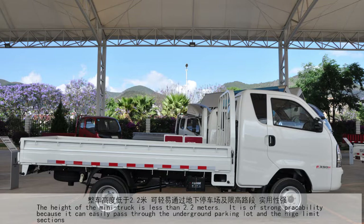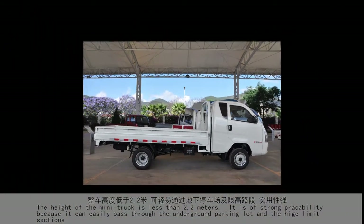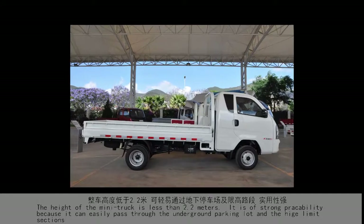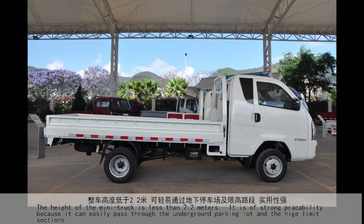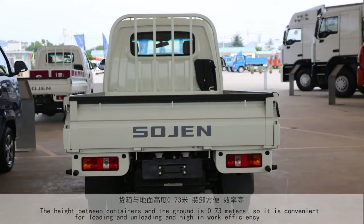The height of the mini-truck is less than 2.2 meters, giving it strong practicability as it can easily pass through underground parking lots and high-limit sections. The height between the container and the ground is 0.73 meters, making it convenient for loading and unloading and high in work efficiency.